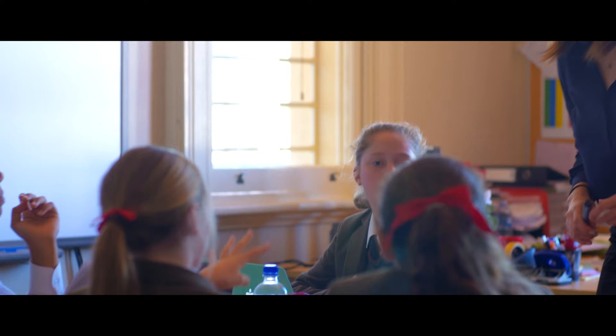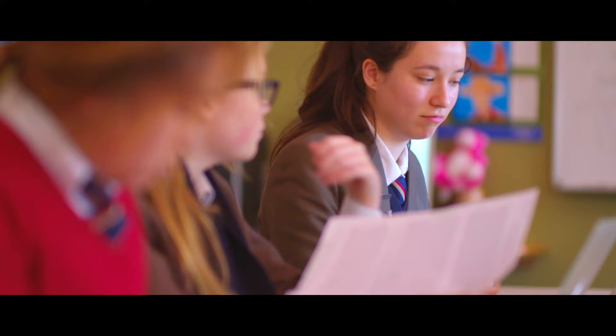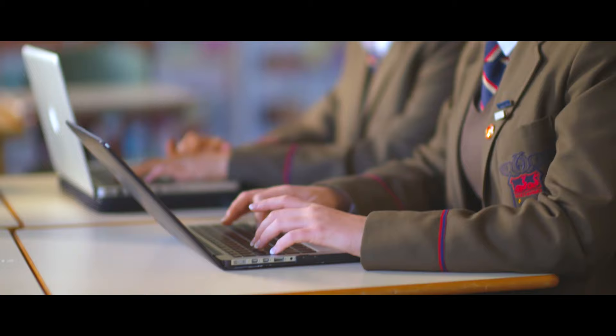A study is where a girl chooses to go for her learning. This enables her to work on her existing work with her teacher one to one, or get feedback from previous work, or work with her peers and collaborate on group work projects.